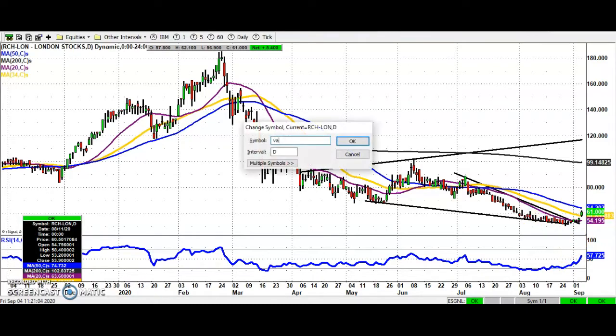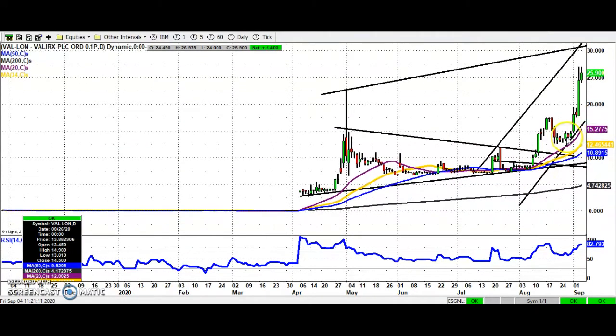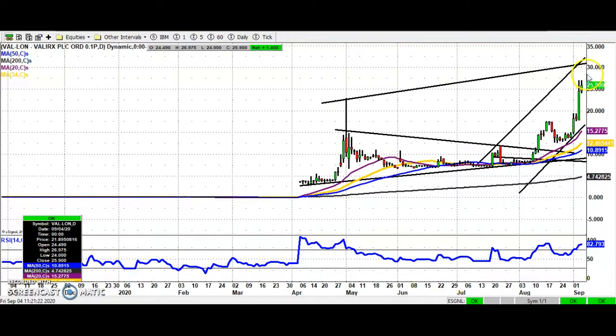Just a couple of stocks to go, both ones which are much talked about at the moment. First is Valerix, where we've had a beautiful move to the upside. The feature and the reason for inclusion today is the way that we're holding above — so far holding above — the old May 23-pence peak. If we can continue to do that, then the target here could be towards 31, 32, maybe even 33 pence at the top of that rising trend channel from July. So above 23, up to perhaps as much as 33 pence over the next week or two.